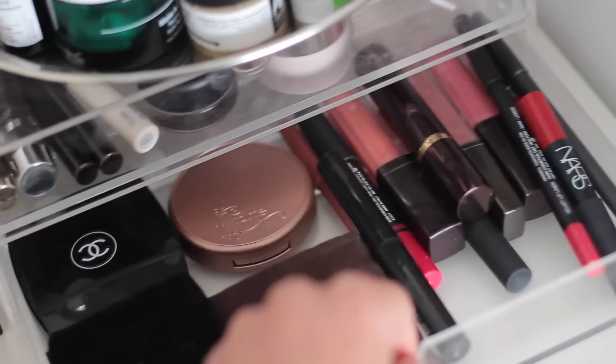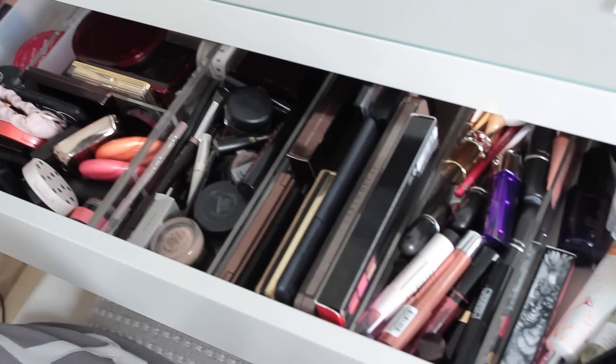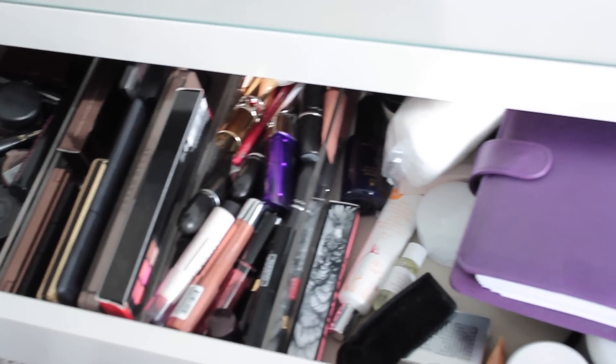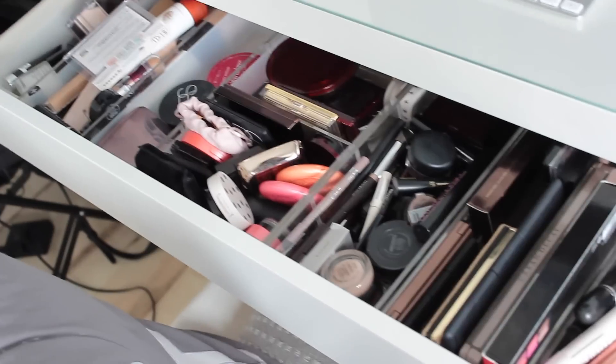So here is my current makeup collection in its current state. I haven't sorted it out for about six months — I've just been shoving things in my drawers, and I have bags and makeup bags with makeup in them because they won't fit in my drawers, and I also have my Muji drawers. So as you can see all of that is quite a mess, so I'll be sorting it all out for you today so you can see how I get rid of things and how I end up storing everything.